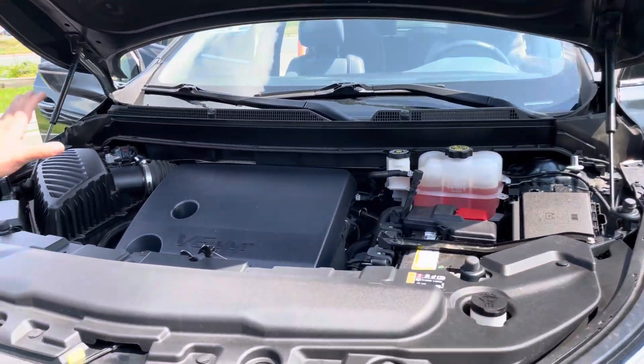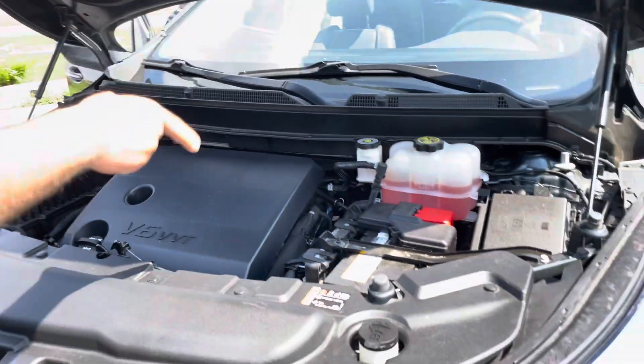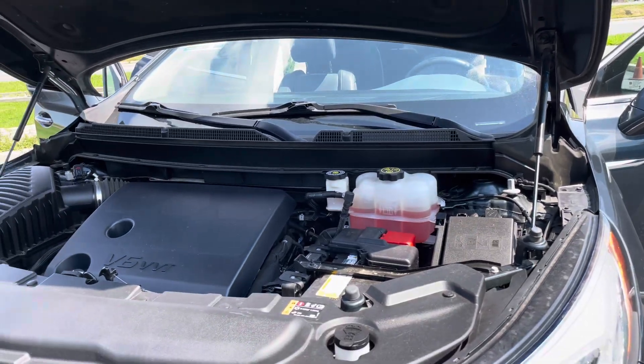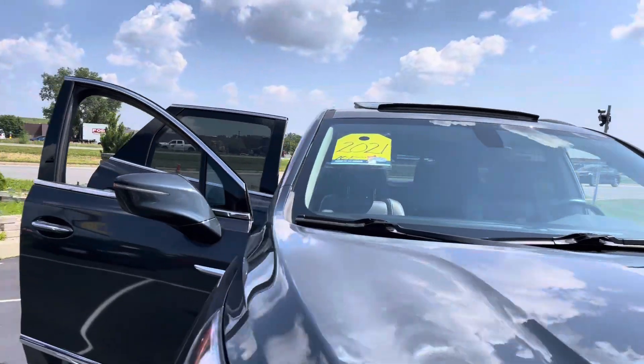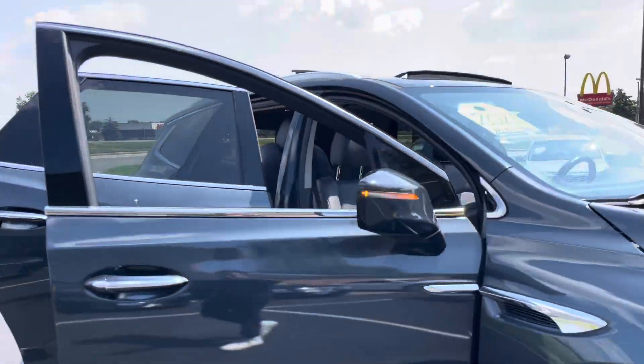There's absolutely no mechanical issues with this vehicle. You can take this vehicle anywhere. Newer battery. All the fluids checked. Always full synthetic. No hail on the vehicle. Let's hop in and take you on a short test drive — show you how the vehicle drives.